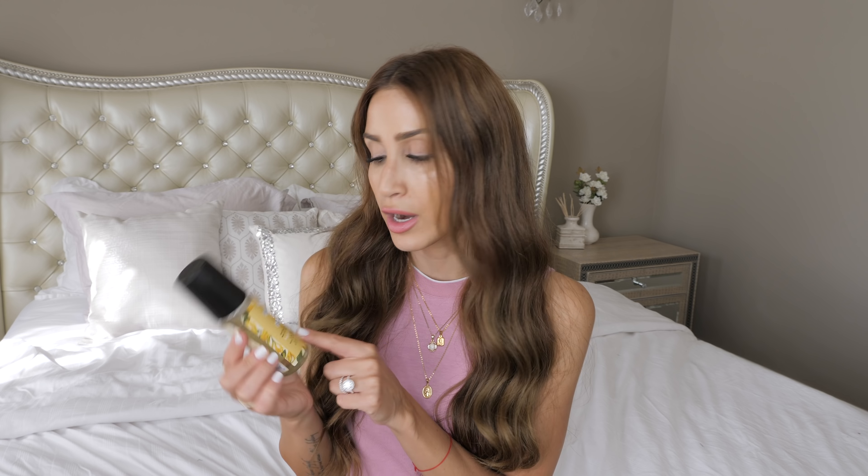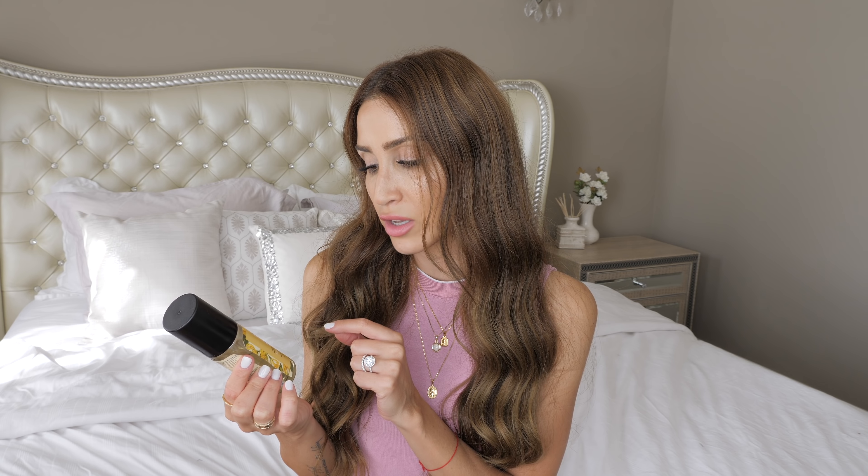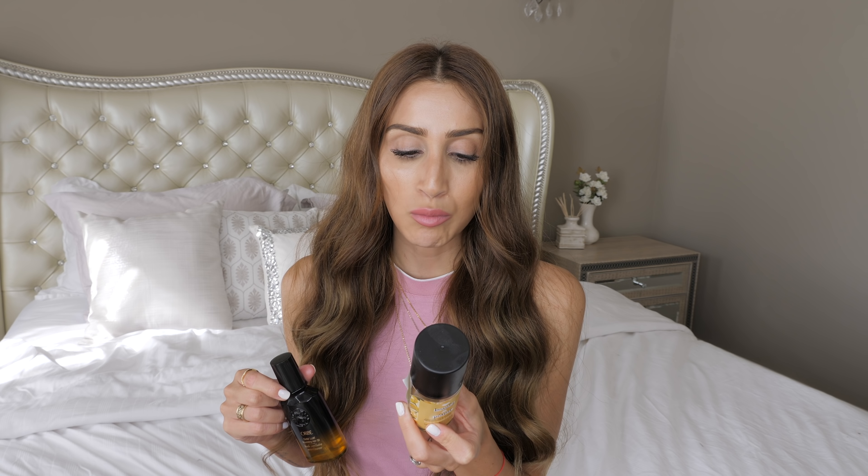If you're looking for something more affordable from the drugstore, I'd highly recommend this hair oil by Beauty and Planet — it's the Coconut Oil and Ylang Ylang Oil. It's a little bit heavier in consistency compared to the Oribe, so you have to be careful because it can weigh your hair down. It doesn't smell as good, but the ingredients are really, really good — it's a very clean product, the price is right, it's drugstore and more easily accessible and affordable.